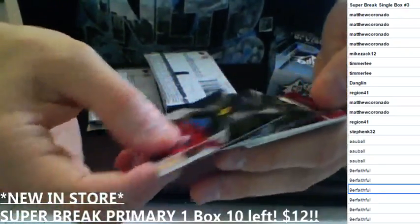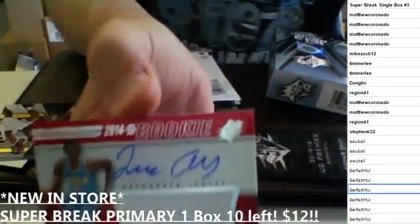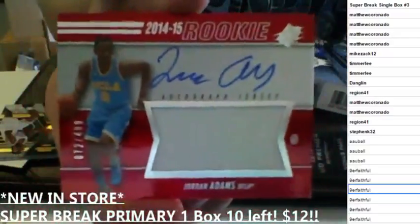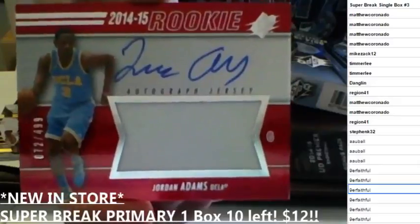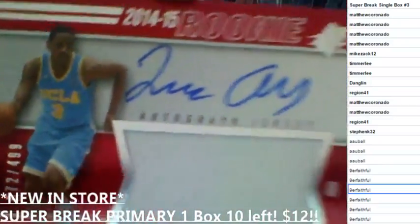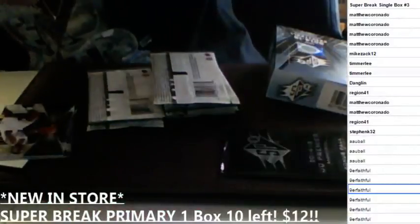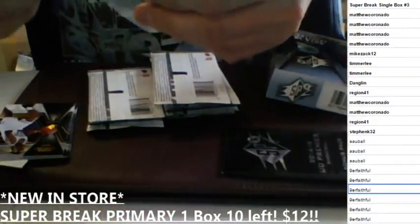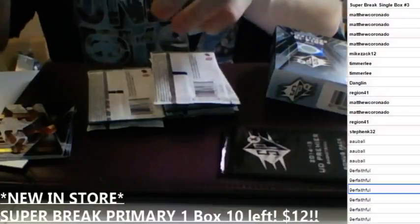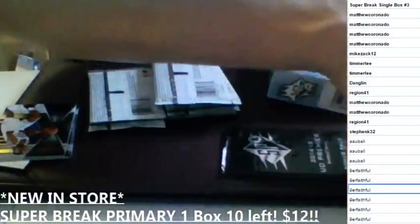We got a patch auto coming out. Let me show you those base cards sitting there. Patch auto — Jordan Adams to 499, Jordan Adams, UCLA autographed jersey to 499. I love LeBron. I know, but I feel like everybody's gonna get over that Decision thing at some point. I mean, he's moved on from that, he knows it was a mistake. The guy is an animal.